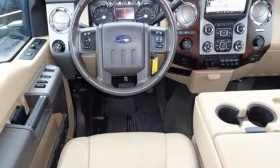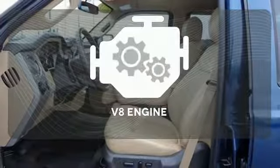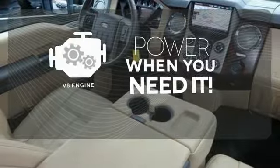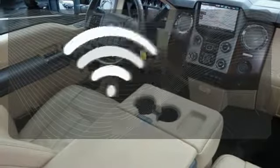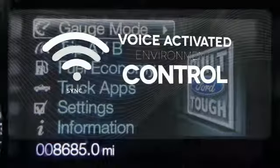Its styling is a nice compromise between conservative and in your face. Have fun behind the wheel with a V8 under the hood. SYNC technology allows you to control your music, hands-free calling, and so much more with just the sound of your voice.